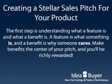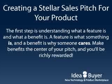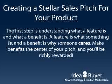The best product pitches emphasize benefits over features because that's what customers care about. Abide by this principle and your pitch will deliver the goods, time and time again.